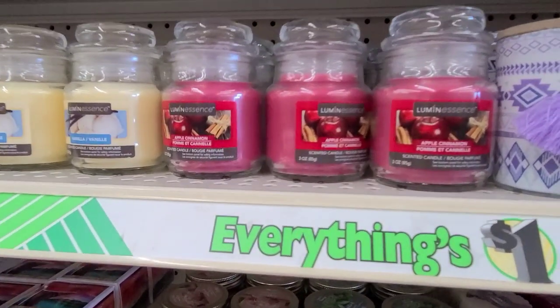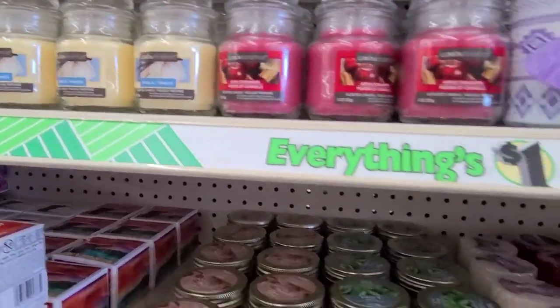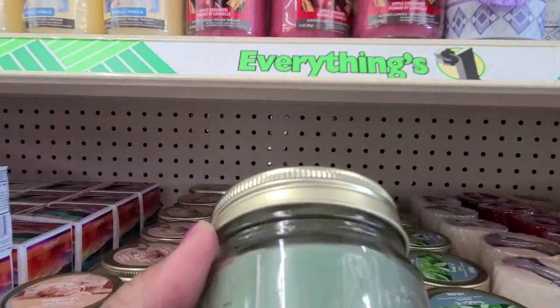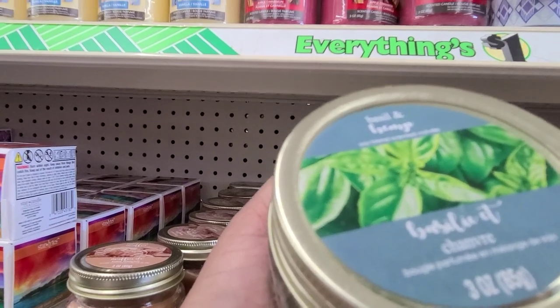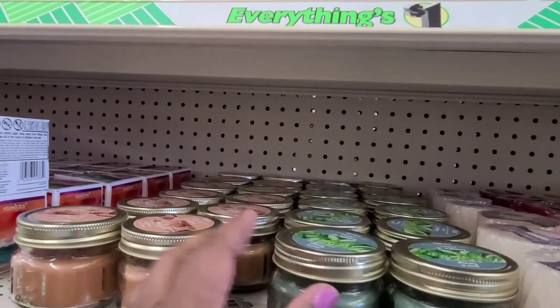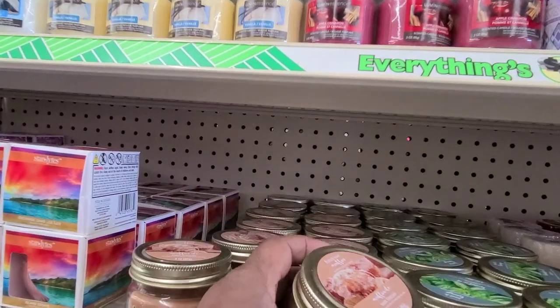Oh wow, that smells absolutely gorgeous. And there's these here - this one is basil something, and then this one is French Toast Muffin.